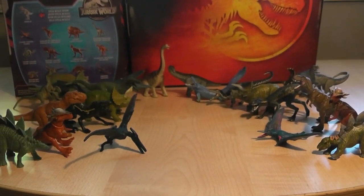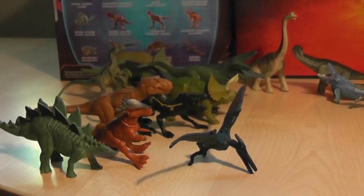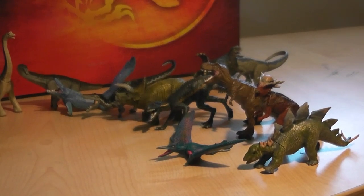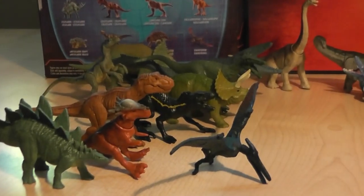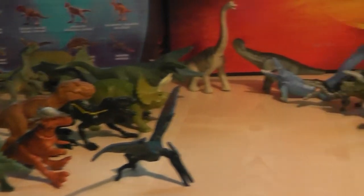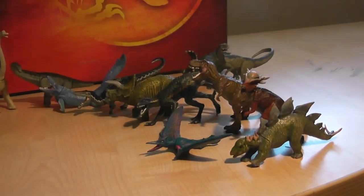Hey guys, it's BrennanThePaleoDude. In this video, we will be comparing the Mattel Mini Action Dino lineup with the Captives lineup from Toymonster. There's a difference in price between these figures. Here in Canada, the Mini Action Dinos are around $5-$6, whereas the Captives are around $8-$9 after tax.